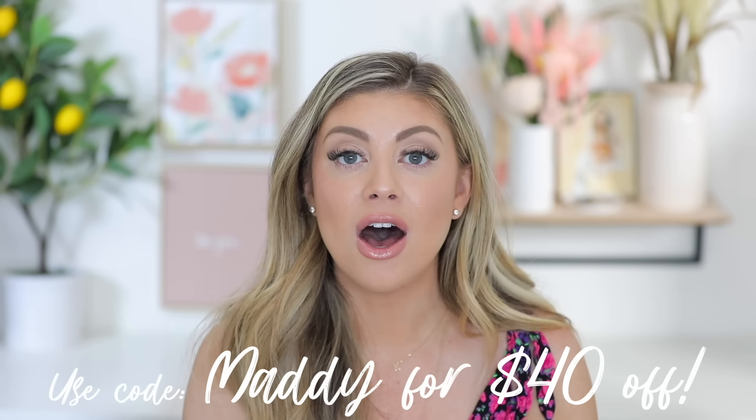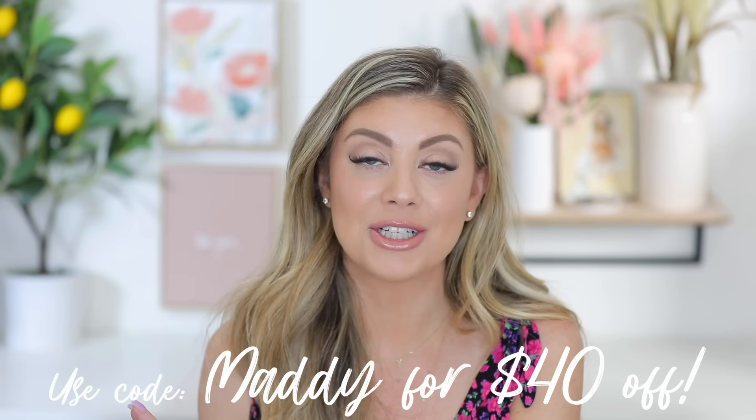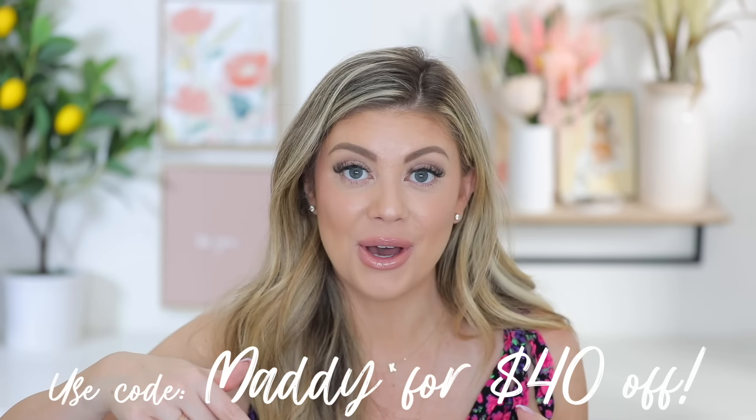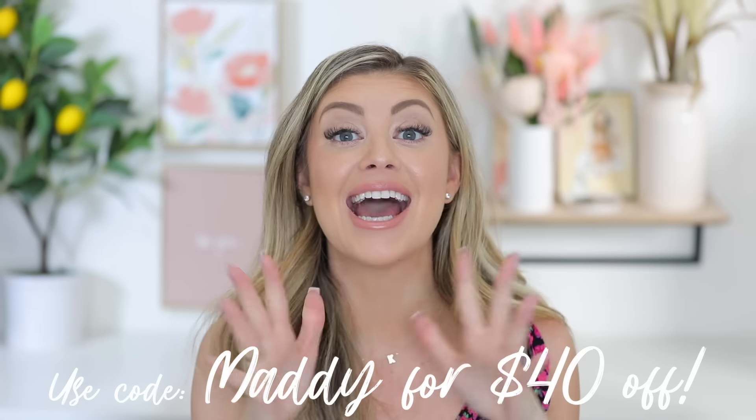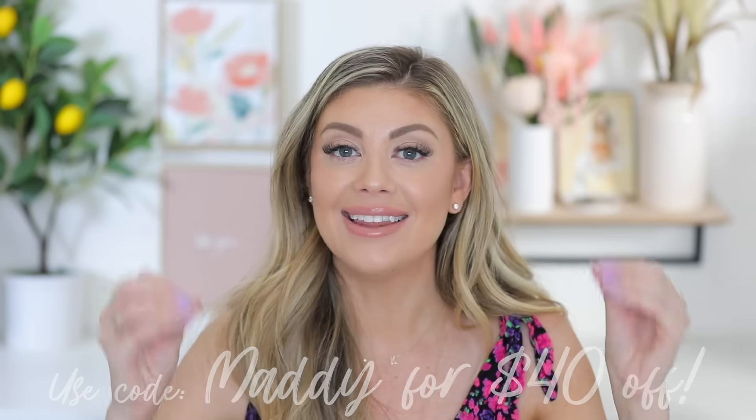So those were all my gift ideas — I hope you guys loved them! Comment down below if you have any others; I would love to get some recommendations from you guys. Definitely make sure to check out the Aura digital picture frame — use code Maddie to save $40 off, or $20 off their other best-selling picture frames. I'll have the link down below. A big thank you to Aura for sponsoring a portion of this video — I'm an avid user, I love it, it's easy and amazing. I hope you guys enjoyed this Mother's Day gift guide and I will see you all in my next video. Bye!